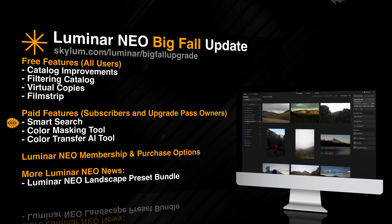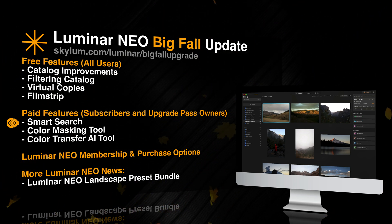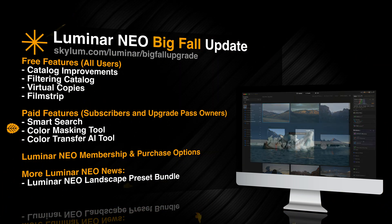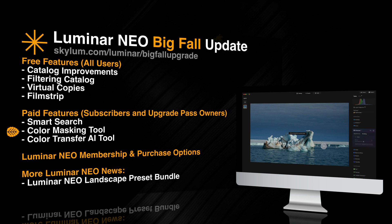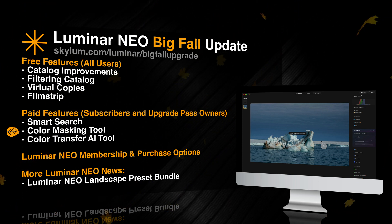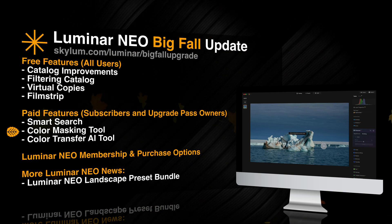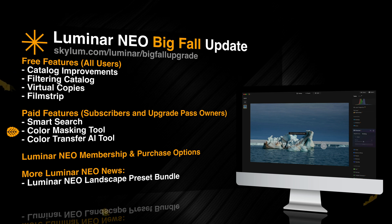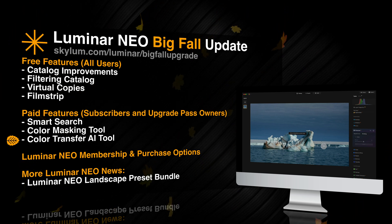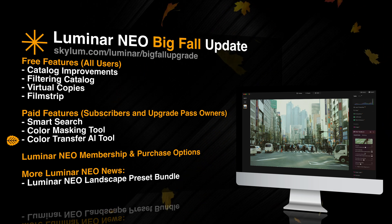For the final two items on our new feature list, we need to go into the editing module, where we will be able to see the color masking and color transfer tools. Starting with color masking, as part of the masking tools in Luminar Neo, this new feature will allow you to create a mask based on a selected color in the image. On top of that, you will be able to adjust the color range using a simple slider that will give you precise control over which areas of the image are selected.